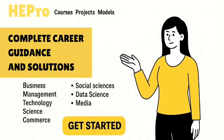Explore a project, join a challenge, and take the next step toward your career. Visit hepro.in and start building your future today. HE Pro — learn, do, lead.